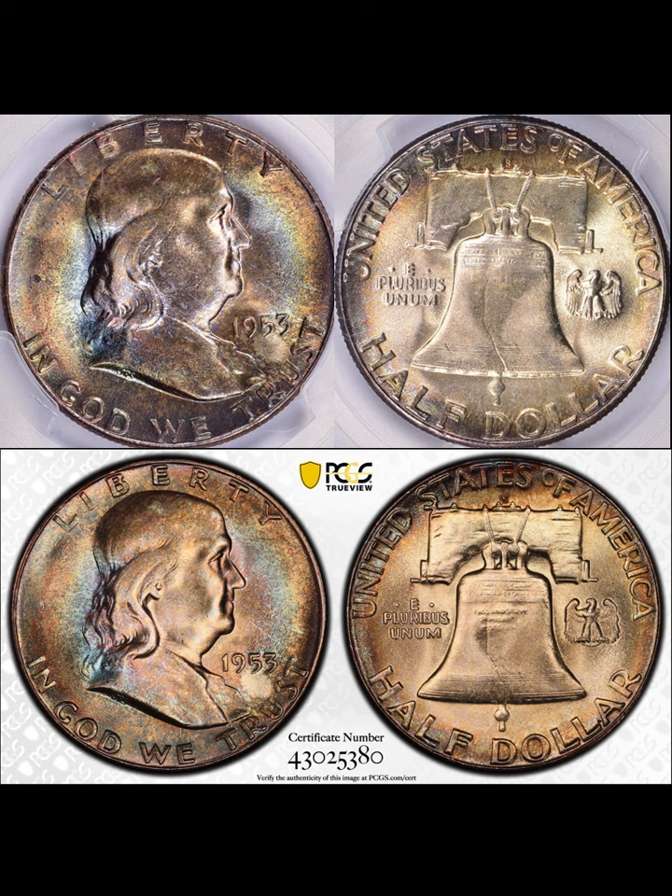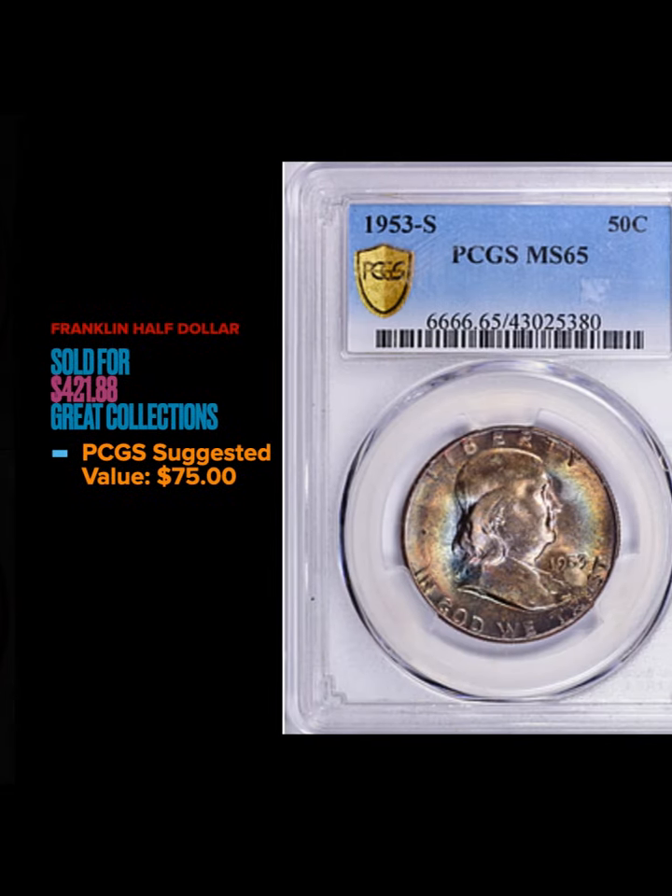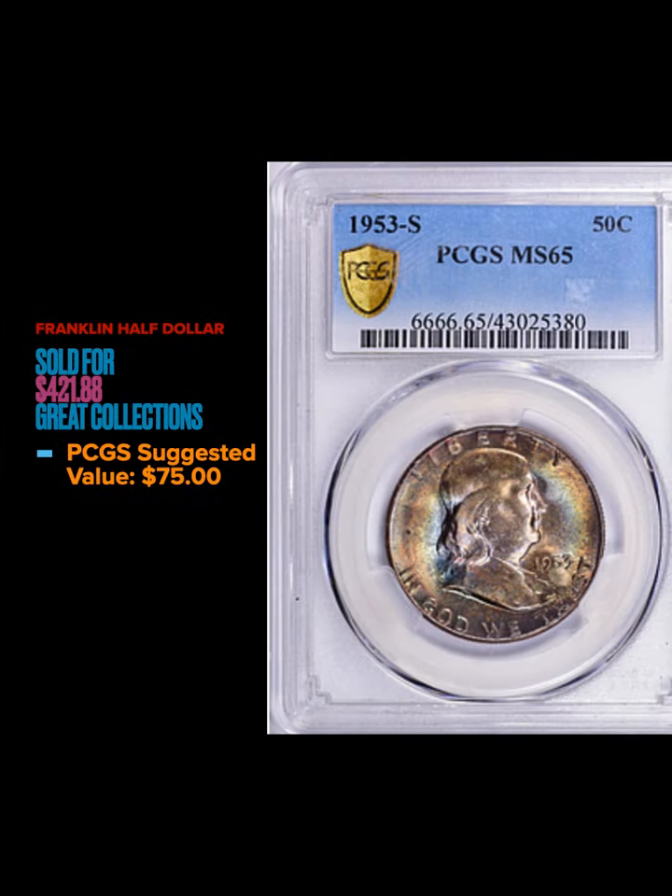Moving on to a Franklin half dollar — got a 1953-S MS65 by PCGS, with TrueViews on this one also. It's got some subtle pastel colors — a lot of gold, brown, and a little bit of blue. It kind of looks like rainbow toning but I wouldn't consider it rainbow since it doesn't have all the colors of the spectrum. Still, a very nice coin. It sold for $421.88; the suggested value is $75 — once again, a very nice sale.